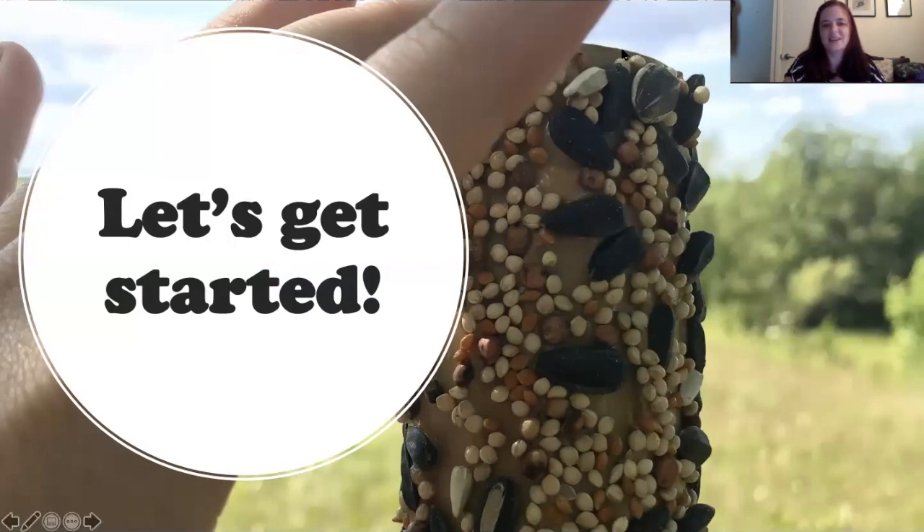Bear with us as we set up the best arrangement for this craft. If there's anything you can't see, use the chat window. Today we're making a few different types of bird feeders. I want to show you some I've already made to give you an idea of the diversity of things you can do. This is a great space to be creative, and it's a great way to prevent trash from going into the landfill.